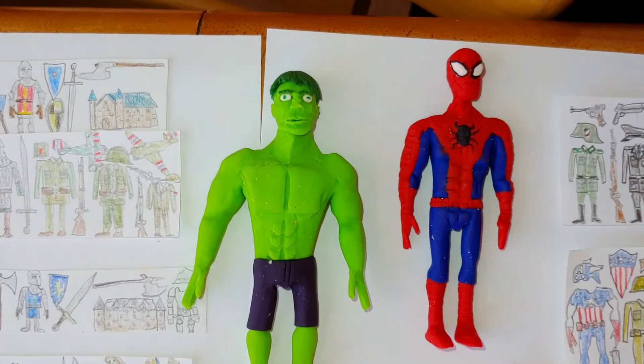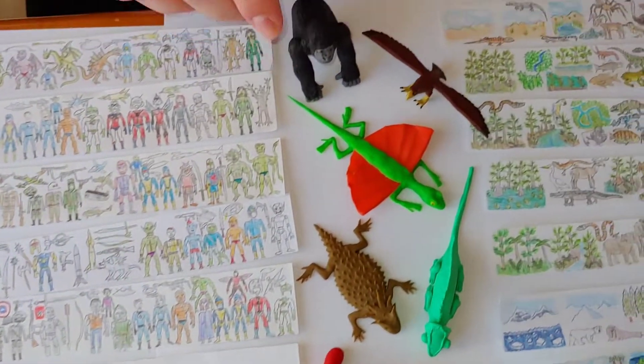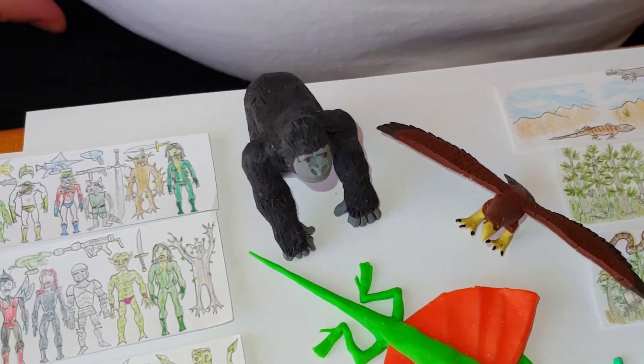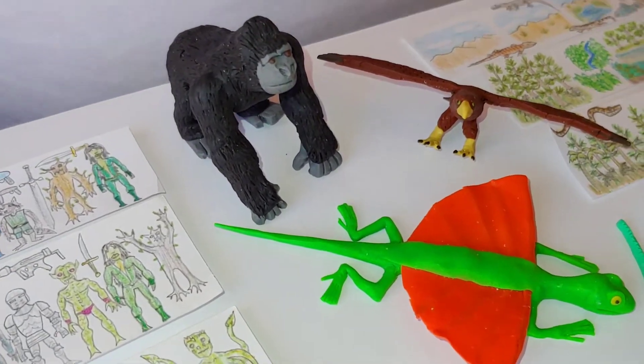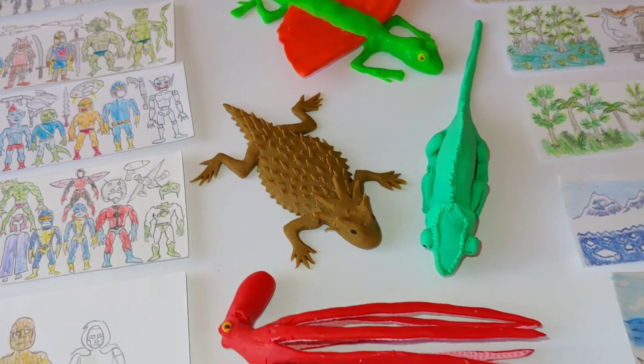Oh, those are so good! And right here are different animals of the world from deserts, jungles, rainforests, and oceans.